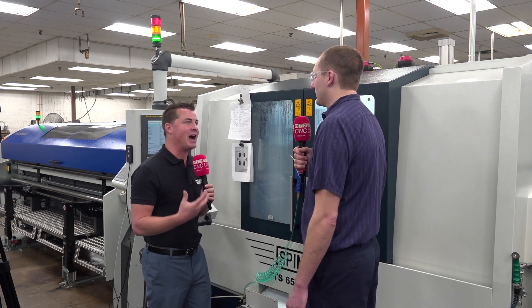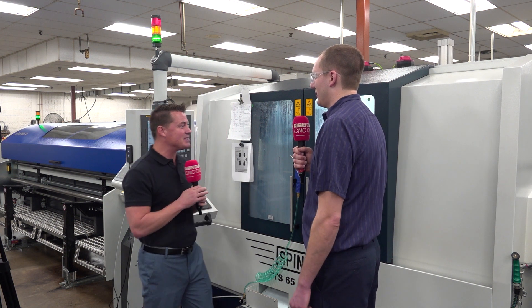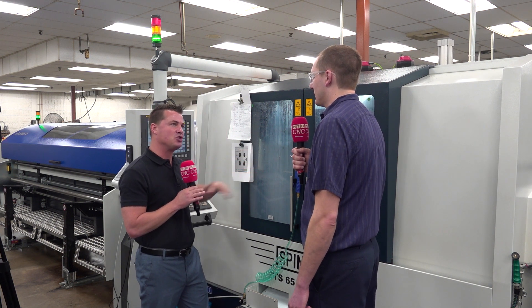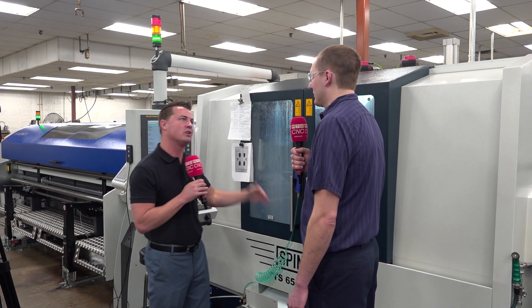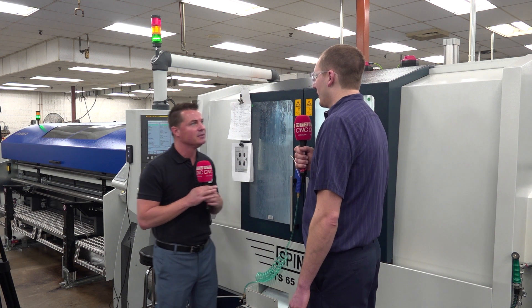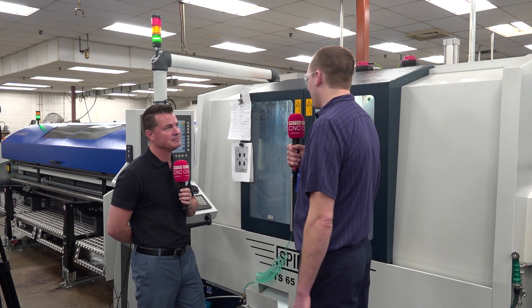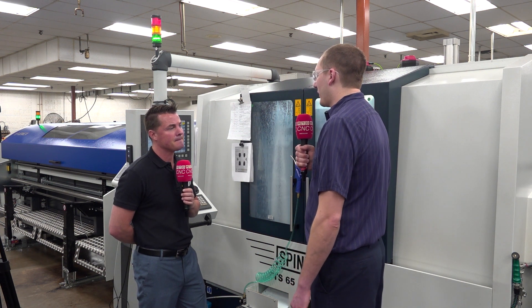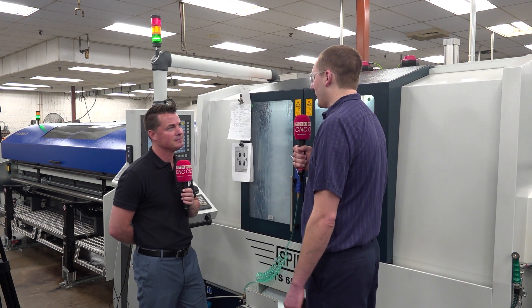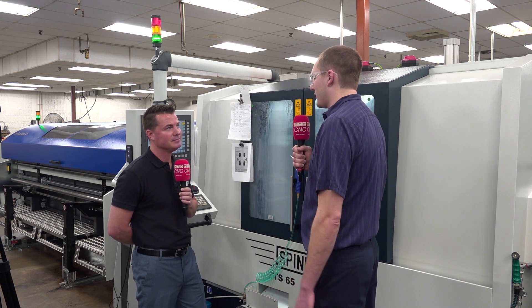I look around and I see a lot of blue here. Is it safe to say that with the success of this machine and combining operations, you're looking into the possibility of implementing more Spinner machines in the future? Yeah, right now we're running one part in a family of parts, so we're hoping to expand and get the other parts in that family run on more Spinner machines in the future.